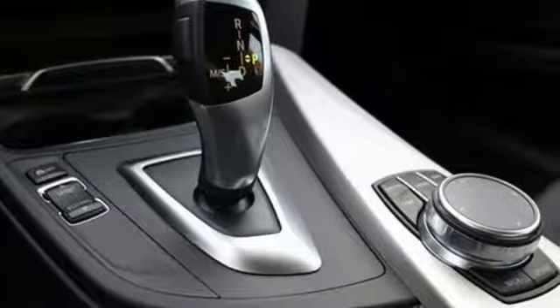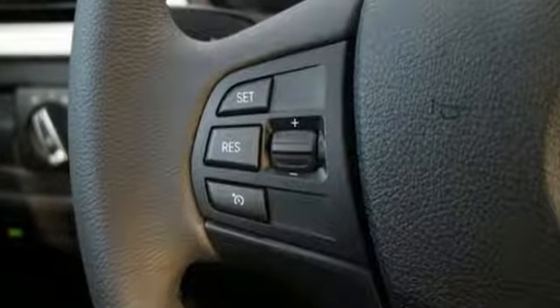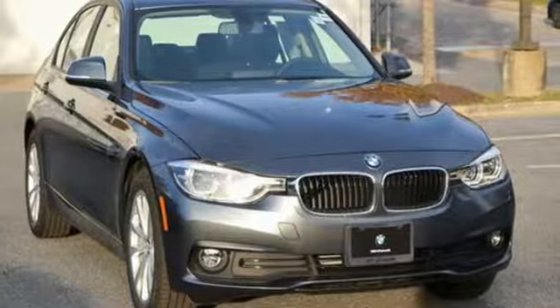there is as much safety as performance in this 3 Series. The world's finest luxury sedan keeps evolving, just like you. Take it for a test drive today.